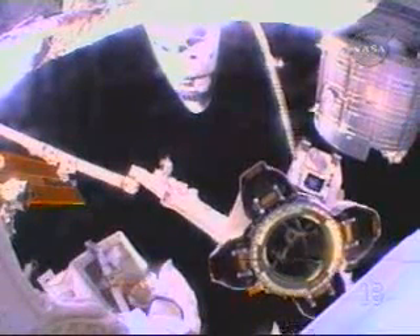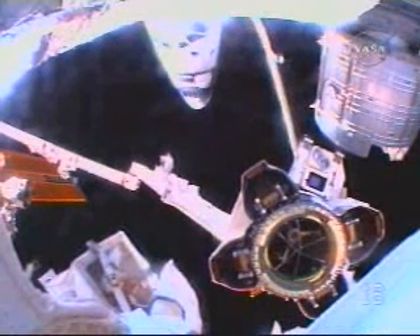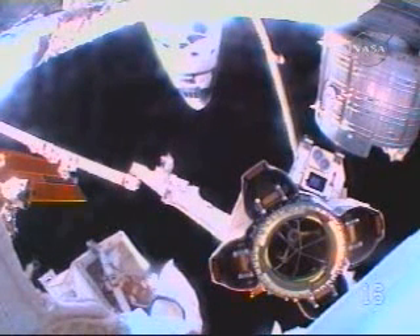You can see there the latching end effectors moving — the snares moving inside the latching end effectors — and this view from mission specialist Ricky Arnold's helmet cam. Take a look at your last sunset before you go in, Joe. That'd be the last sunset while he's EVA for a while.